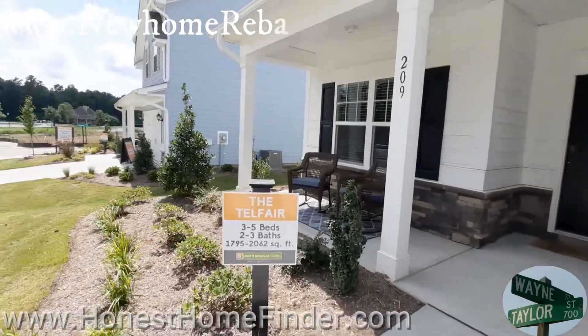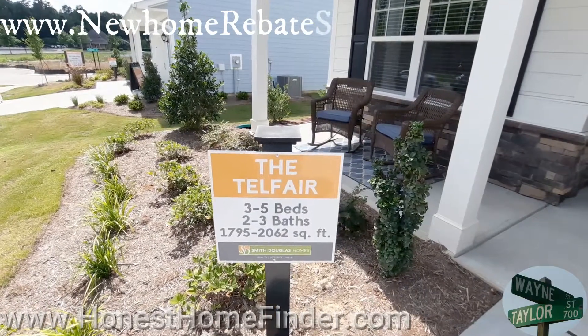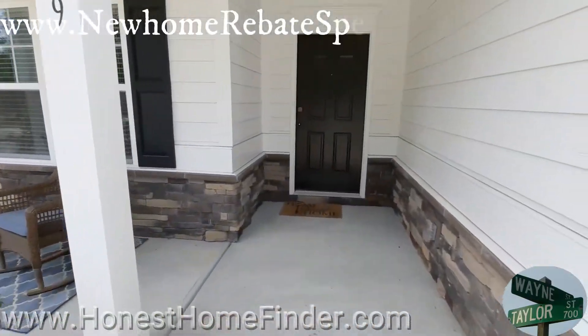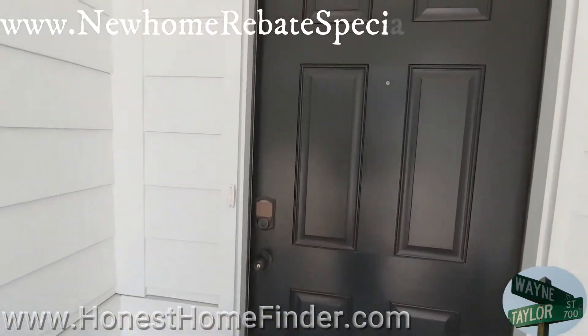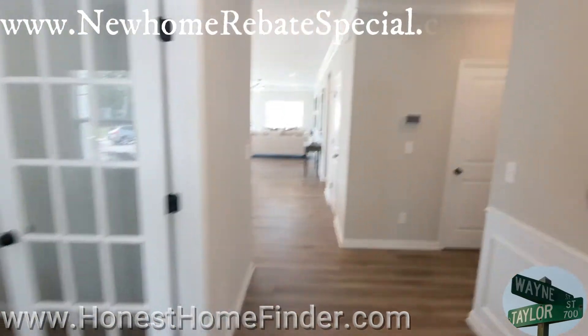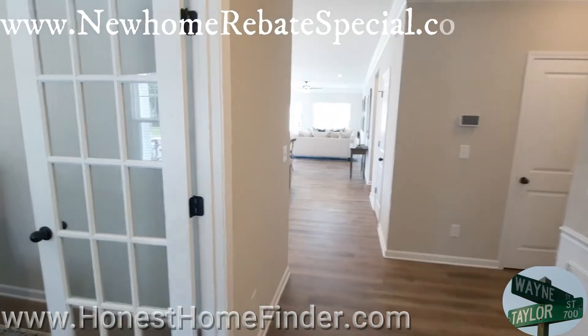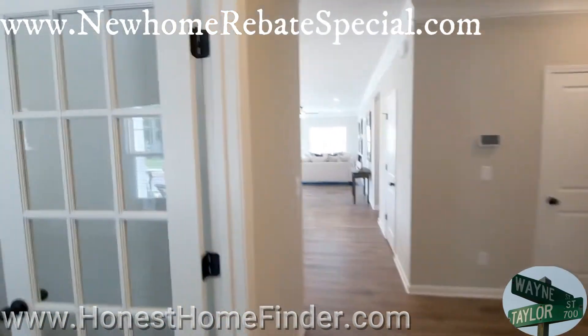The Telfair — 3 to 5 bedrooms, 2 to 3 baths, $179,500 to $206,200. Right now this is designed as a ranch or rambler, depending on where you come from. So one floor, but it does have the option of the second floor, or at least a half.